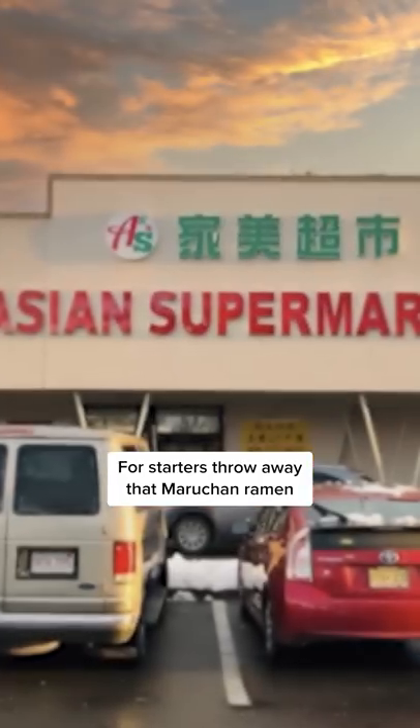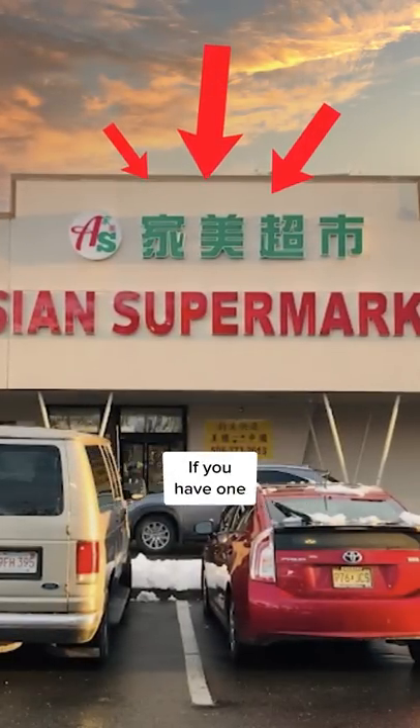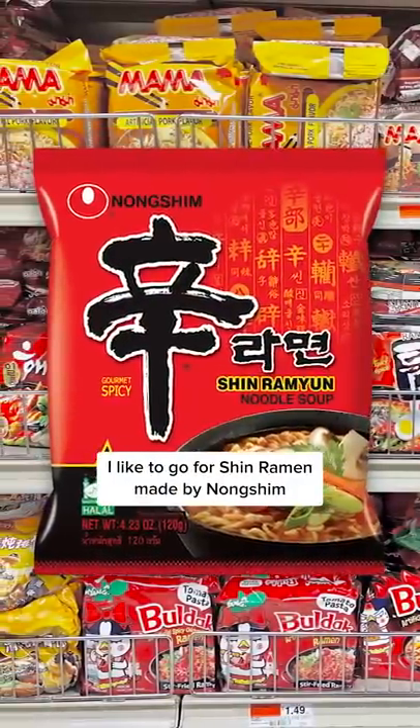For starters, throw away that Maruchan ramen that you see all the time at the grocery store. Head over to your local Asian supermarket if you have one and go grab one of the more authentic brands. I like to go for Shin Ramen made by Nongshim.